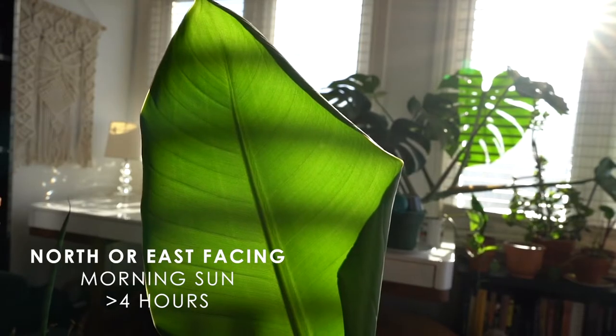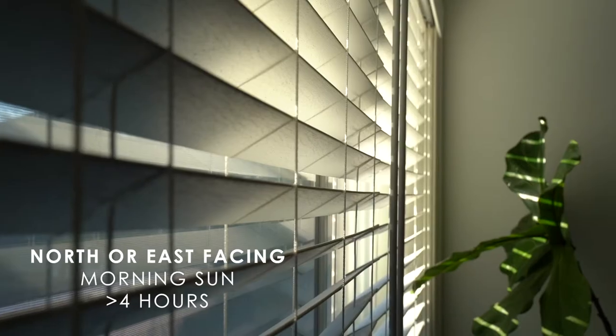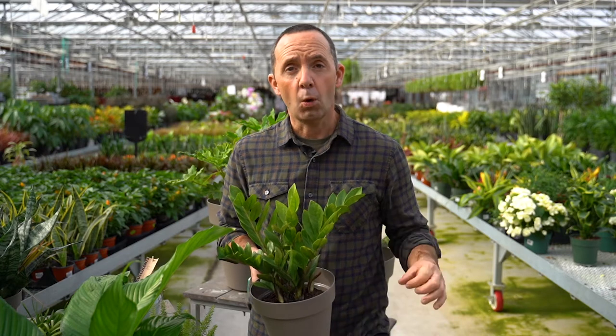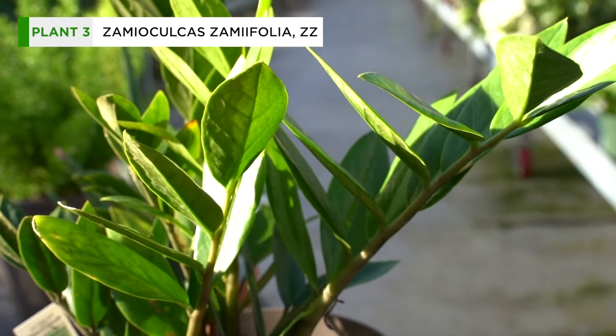When it comes to low light or shade, that's morning sun or under four hours of light. At home, that's either a north or east facing window — still getting light, but less intense, generally in the morning. The key is no plant grows in the dark. If you have no light, you'd need a full spectrum artificial light bulb. A great example is Zamifolia, which does well in bright to low light and is easy to grow.